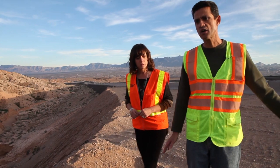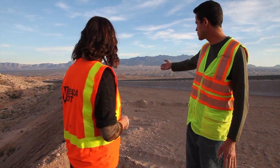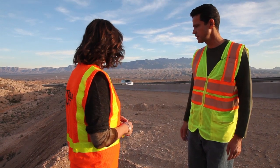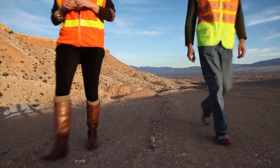We came in and this is all new fill, and we made it even wider than it was through here, just to make it a little bit safer. The main flow came from that side over there.